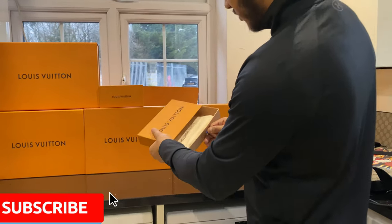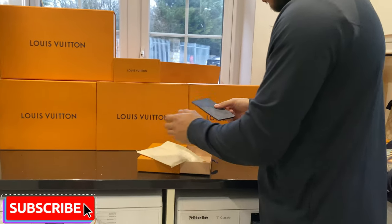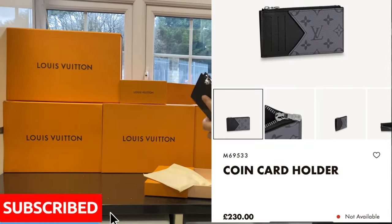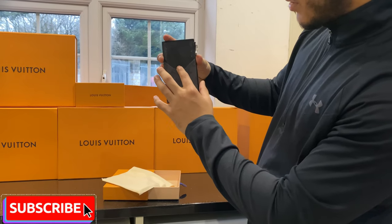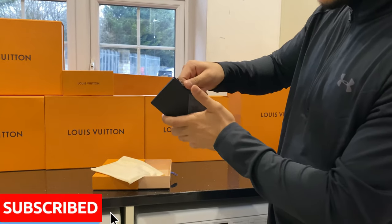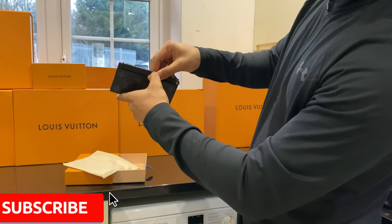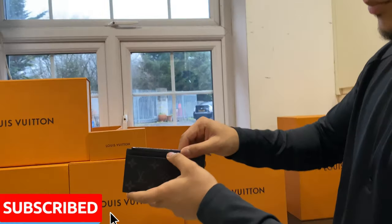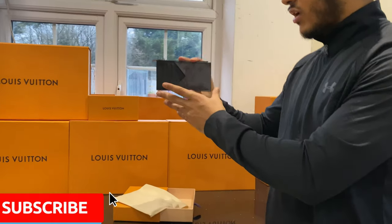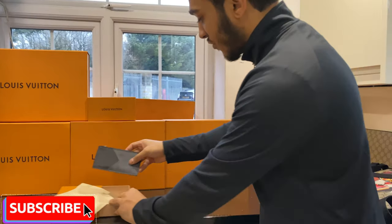In this box over here we have the Monogram Eclipse Smart Wallet. With this smart wallet you can put your cards here, your business cards, and in another section you can put coins and change. In the back you can put a couple of notes if you want. I really like this wallet and I've actually got the matching bag to it as well.